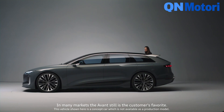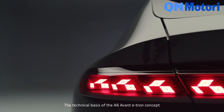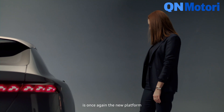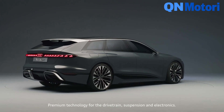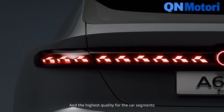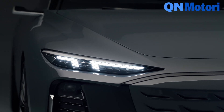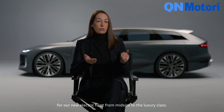In many markets, the Avant still is the customer's favorite. The technical basis of the A6 Avant e-tron concept is once again the new platform that our engineers designed exclusively for electric mobility — PPE, which stands for Premium Platform Electric. PPE means premium technology for the drivetrain, suspension, and electronics, and the highest quality for the core segments within the Audi product portfolio. There will be models in the B, C, and D segments based on the PPE. Therefore, the PPE will be the technical backbone for our new electric fleet, from mid-size to the luxury class.